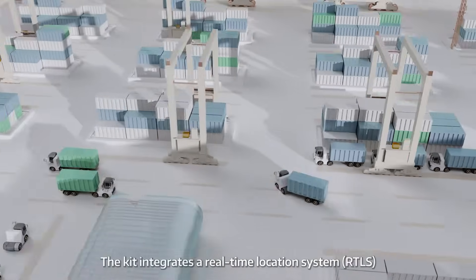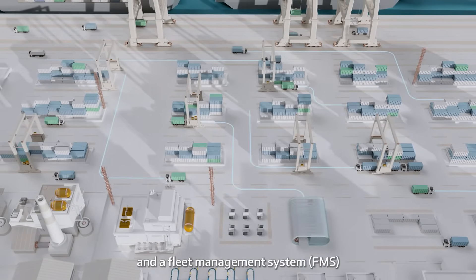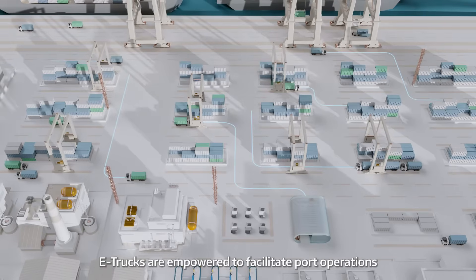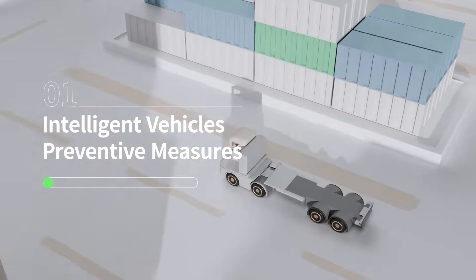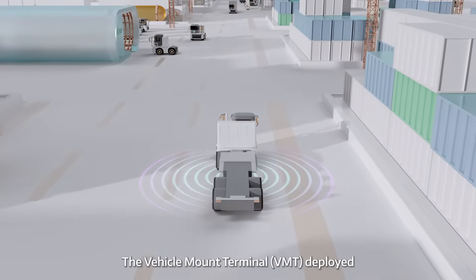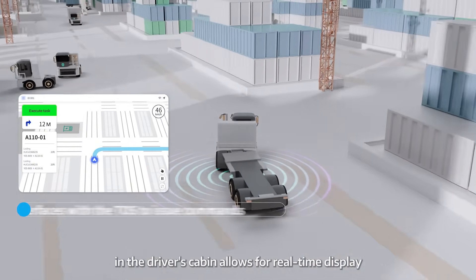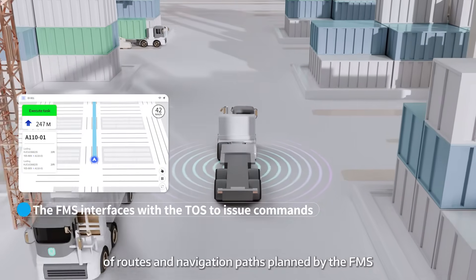The kit integrates a real-time location system (RTLS) and a fleet management system (FMS). Retrofitted with this module, e-trucks are empowered to facilitate port operations. The RTLS can enhance the safety and efficiency of quayside operations. The Vehicle Mount Terminal (VMT) deployed in the driver's cabin allows for real-time display of routes and navigation paths planned by the FMS.